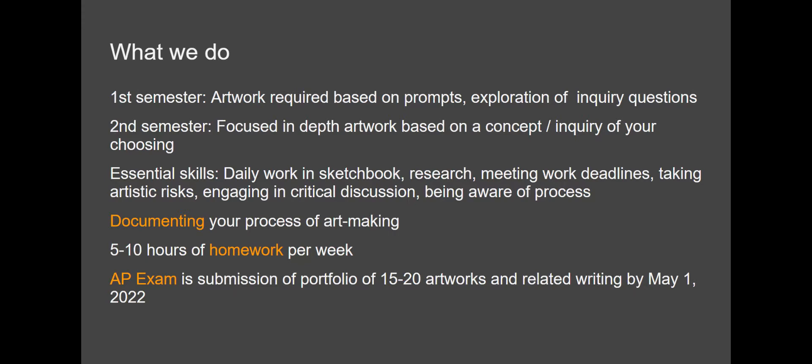Some of the essential skills are working in your sketchbook on a daily basis and researching your topic in-depth. It's important to meet work deadlines and take artistic risks, of course, with the guidance of your teacher and feedback from your fellow students to guide you along the way. We'll have critical discussions based on process and product throughout the semesters, and it's important for you to be very aware of how you work and be open to changing and adjusting it to further explore your inquiry question.